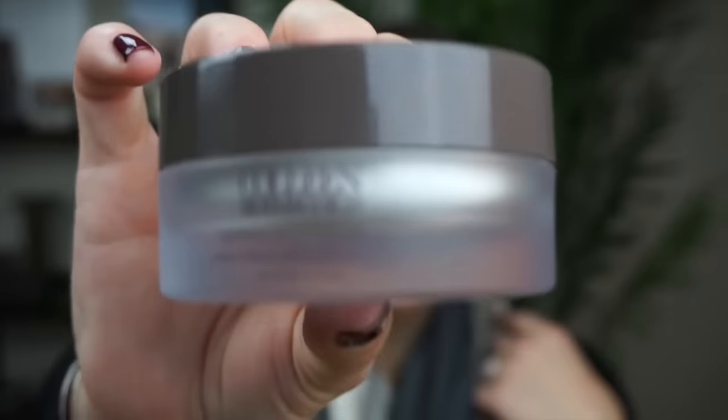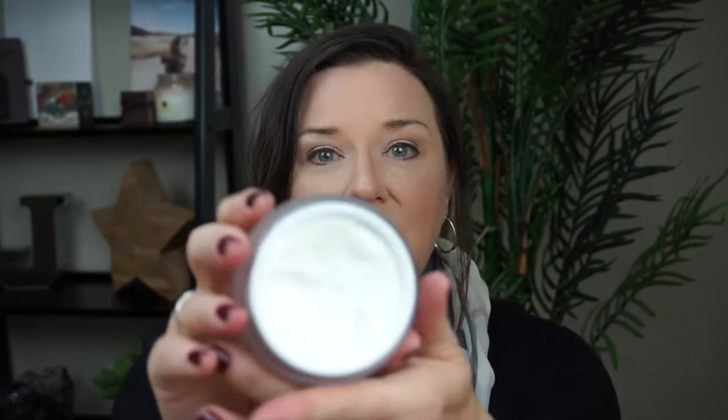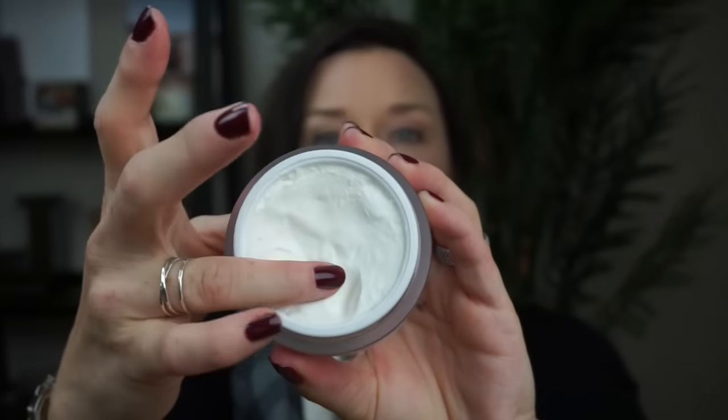Generally I go with a much thicker, more emollient kind of face cream, and the one I've been really loving lately is from Colleen Rothschild — it's the Extreme Recovery Cream. It's a bit thick; you sort of have to get in there and dig with your fingernail almost to get any out.